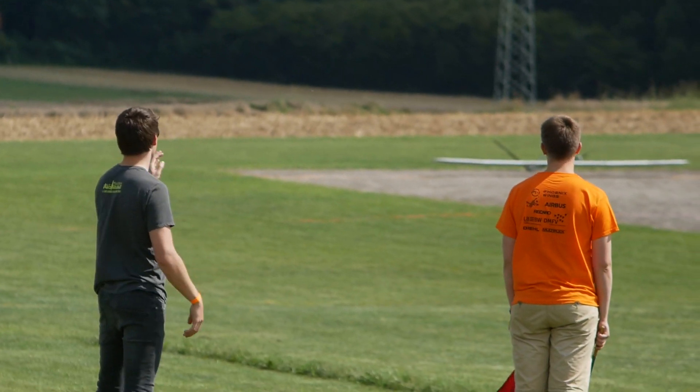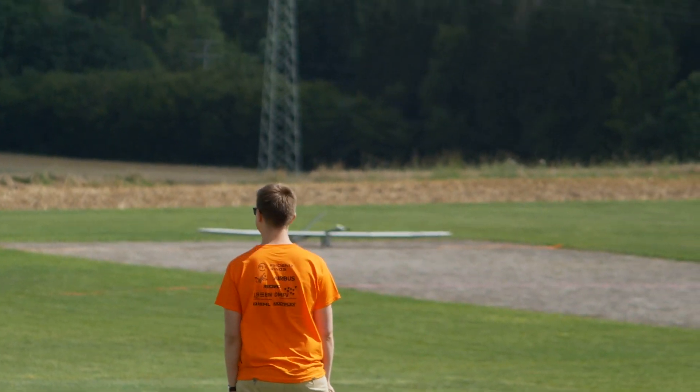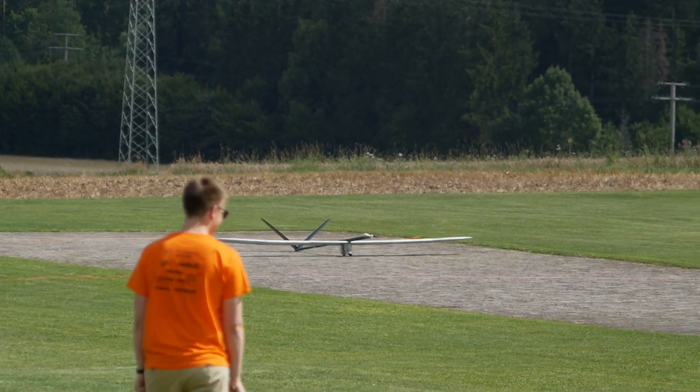Three minutes to start. We have virtually almost no headwind, if anything at all. Great conditions for the team of Munich.